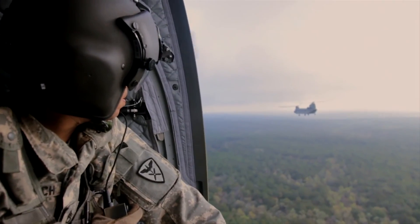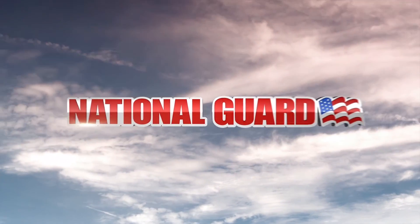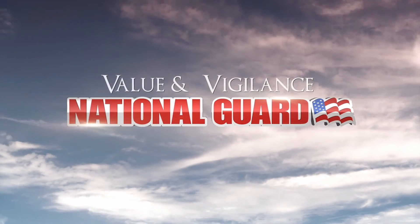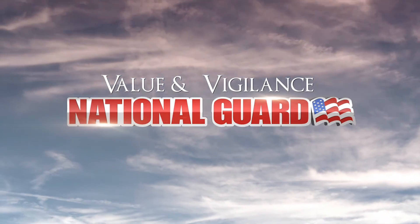We serve in Afghanistan, Iraq, the Balkans, Africa, the Sinai, and the United States southwest border. We are citizens. We are soldiers. We are your neighbors. We are always ready. We are always there. The Army National Guard — over 375 years of value and vigilance.